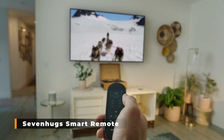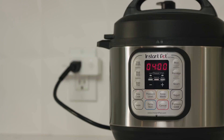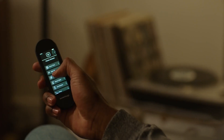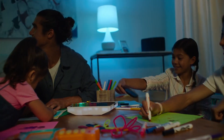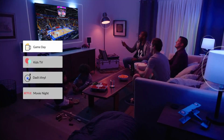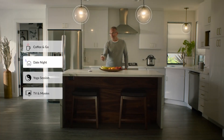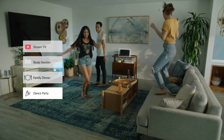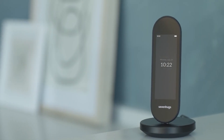Seven Hugs Smart Remote. This device combines your remote control and your smart home hub so you only need one device to operate your TV, smart lighting, and other devices. This smart home remote is user-friendly and suitable for the entire family — you can turn out the lights in a child's room at bedtime or wake up teenagers by turning on the lights in their room. With this all-in-one controller, you can create personalized scenarios, turn smart outlets on and off, and adjust speaker volume with a push of a button.